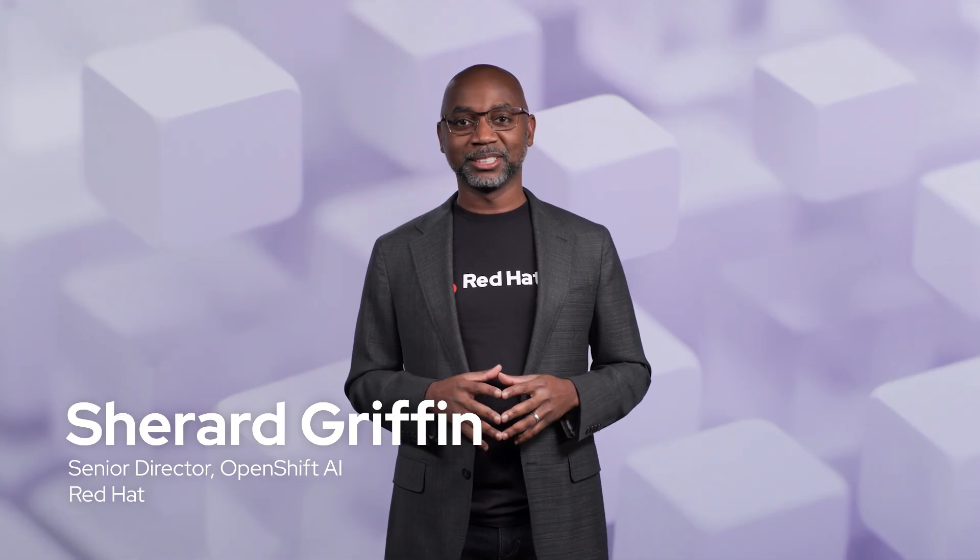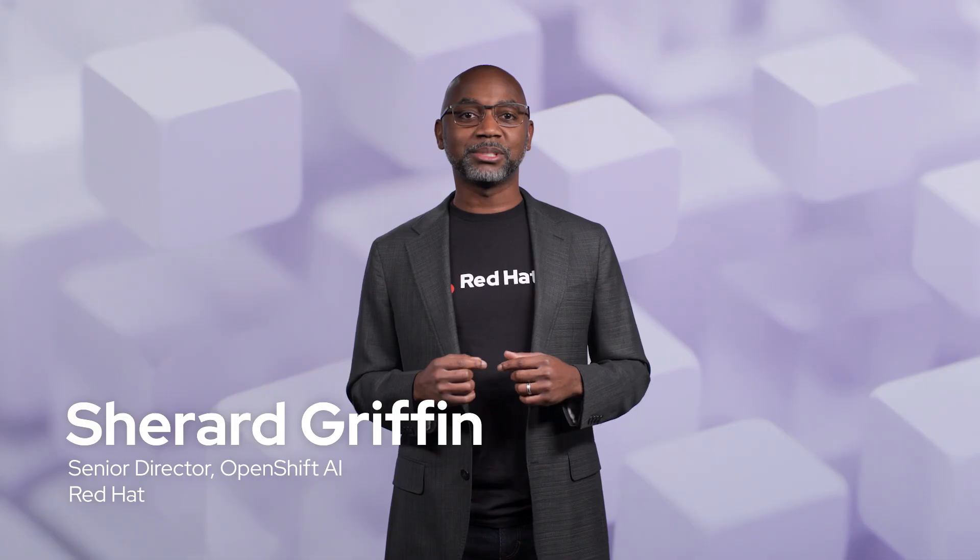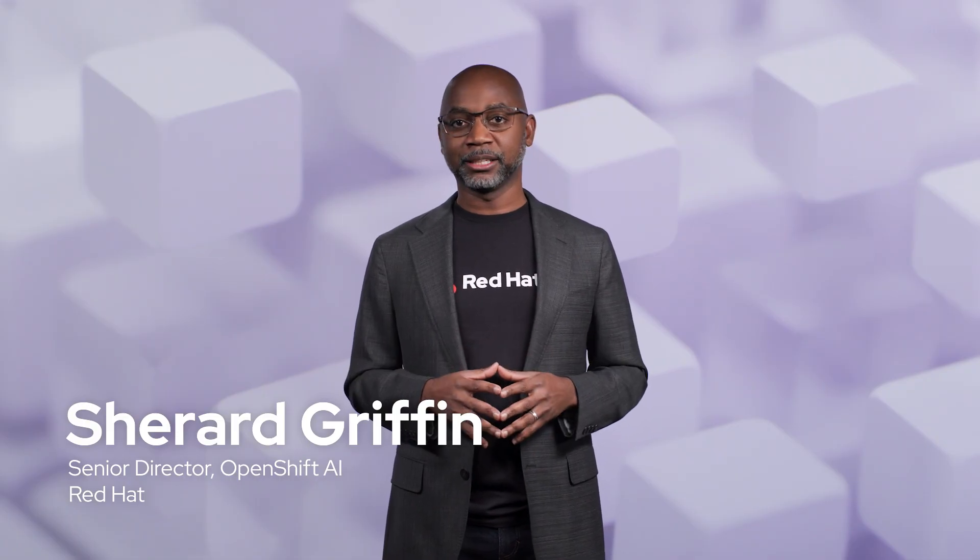Everyone wants to innovate with artificial intelligence, but the IT teams I talk to see the reality. AI introduces significant new complexity, unpredictable costs, and serious challenges to governance and control. This is the AI paradox.